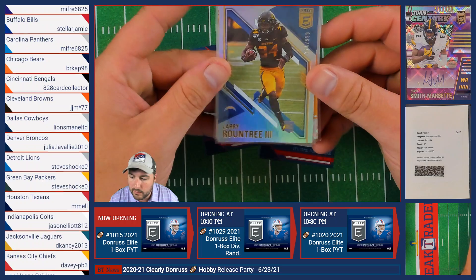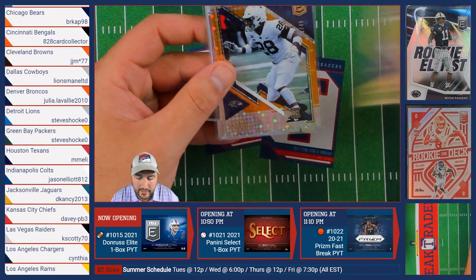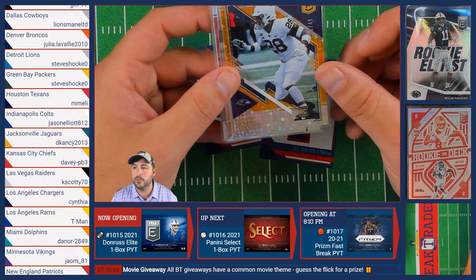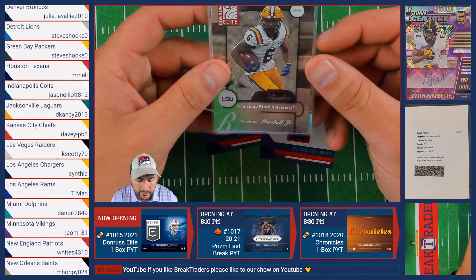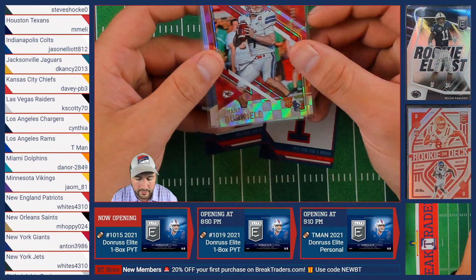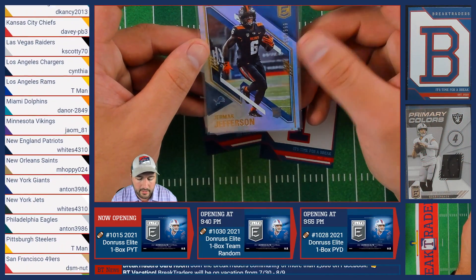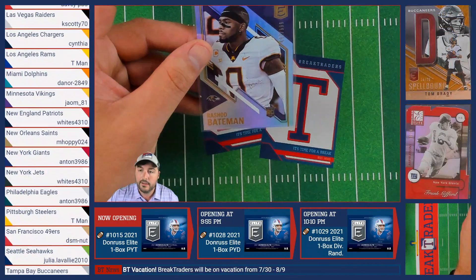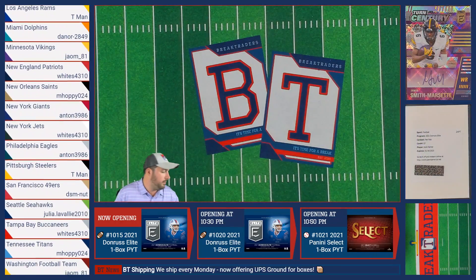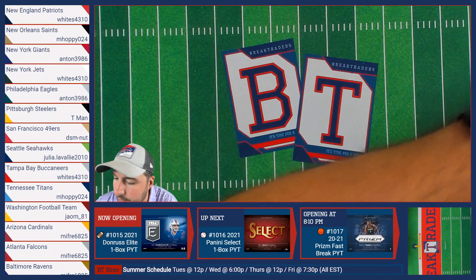Rookie rundown: Larry Roundtree out of 999 of the Chargers going to Cynthia. Odafio Wayno out of 49 of the Ravens going to Meon. Terrace Marshall Jr. of the Carolina Panthers, also going to Meon. Shane Buechele out of 399 of the Chiefs headed to David. Jamar Jefferson out of 999 going to Steve with the Lions. And Rashad Bateman out of 999 of the Ravens going to Meon.